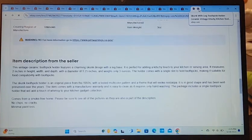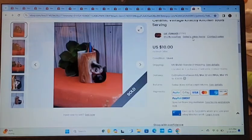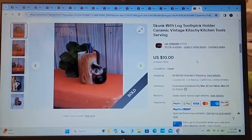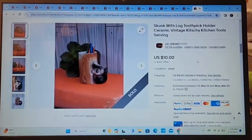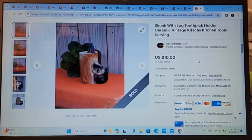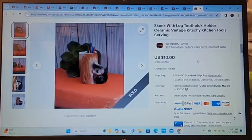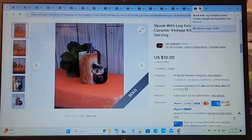Certain things teach you a lesson! This cute little skunk toothpick holder took about six months to sell, but it did sell for the full asking price of $10. So cute.